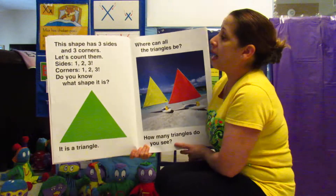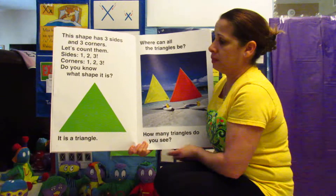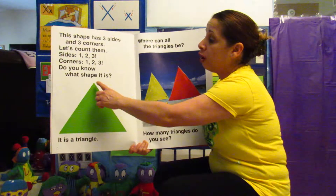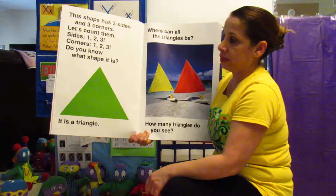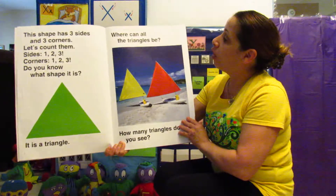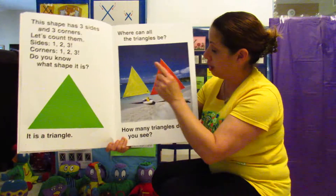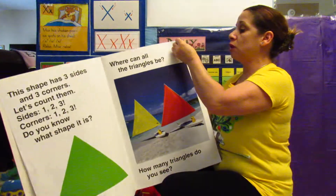This shape has three sides and three corners. Let's count them — sides: one, two, three. And the corners: one, two, three. It is a triangle. Where can all the triangles be? How many triangles do you see? One, two. Make sure you're counting with Miss Rosie.